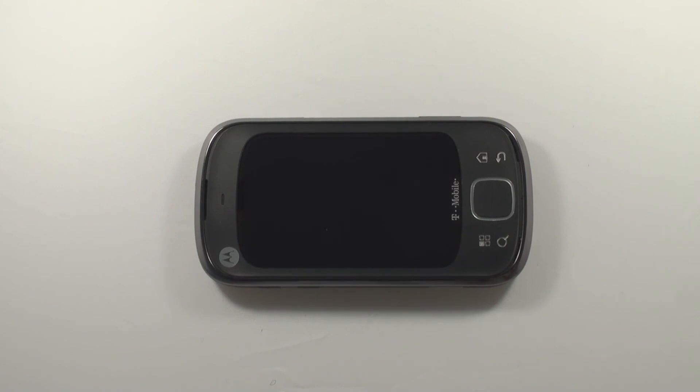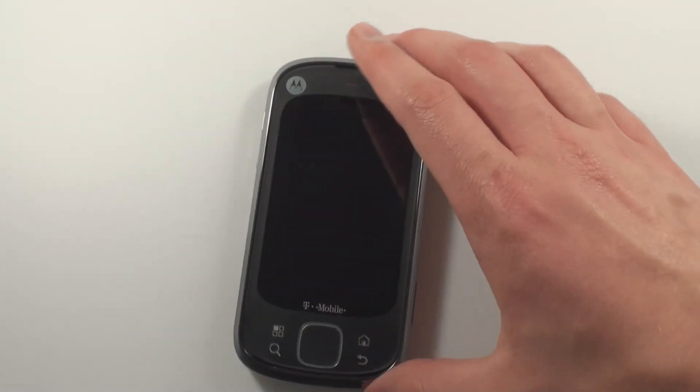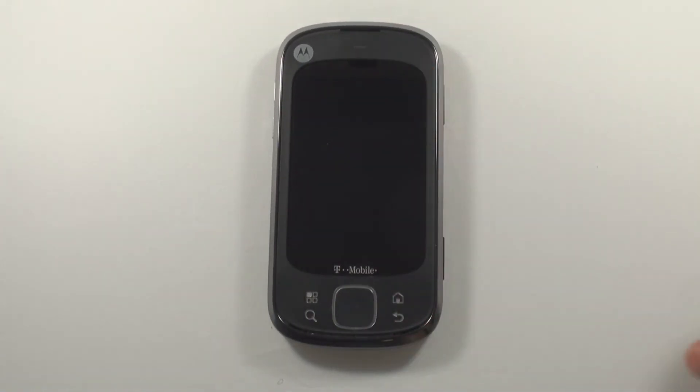In conclusion, if this phone had a bigger touch screen and Android 2.1, I'd probably recommend it — but it'd also probably be called the HTC Evo 4G instead. For the price point though, it makes a great first smartphone.